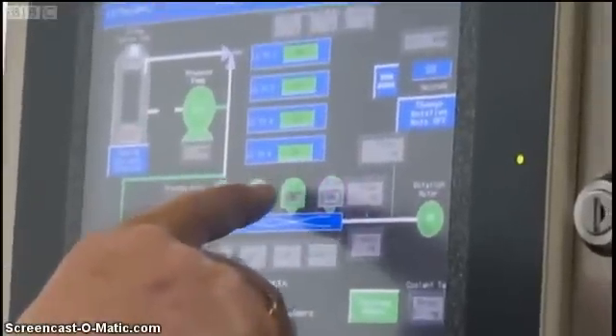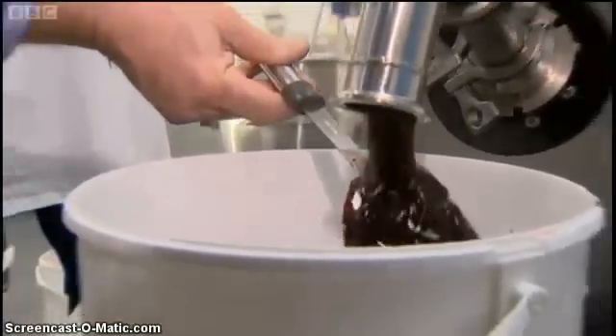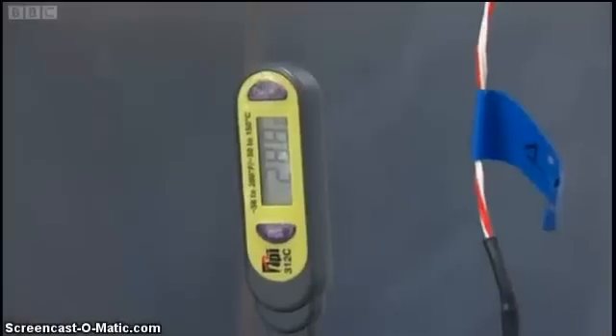Scientists tested products of differing size and consistency. They put whole strawberries or whole raspberries through and allowed them to come out as whole raspberries. Each time they found the machine to efficiently kill bacteria at lower temperatures.